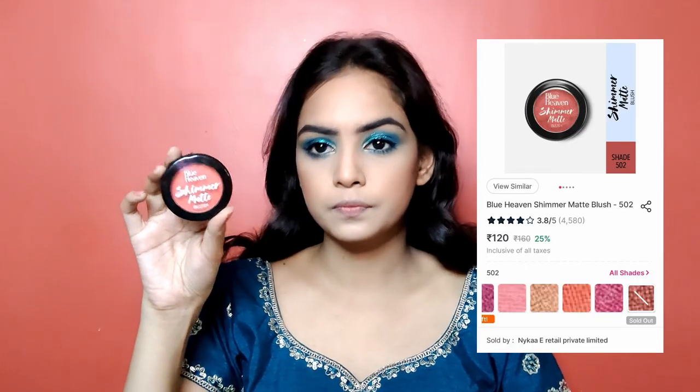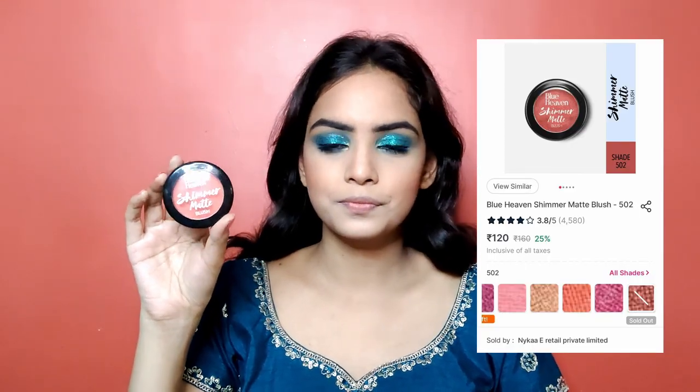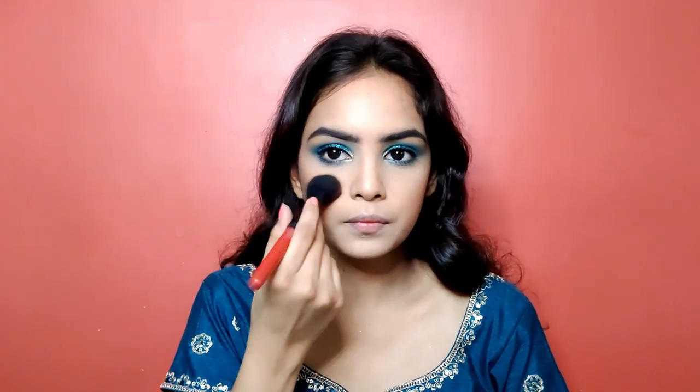Now it's time for blush, for which I am using Blue Heaven's Shimmer Matte Blush. It's a beautiful pink-orange kind of color and I am going to apply it on the apples of the cheek, blending it in an upward motion for that nice subtle rosy look. I'll blend it really nicely on both sides and also apply a little bit on the nose for that cute girl look. It's looking very subtle.